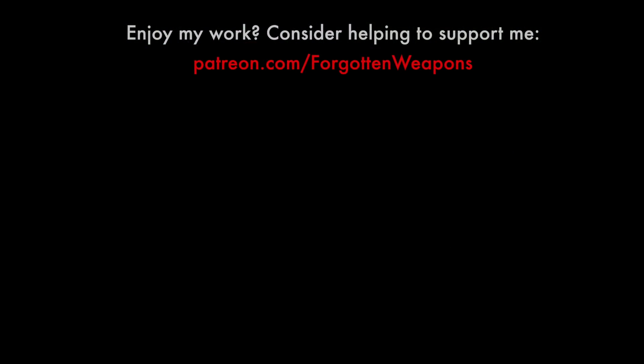We will have another auction coming up soon. The next James Julia auction will be in the spring, so stay tuned for that, and thanks for watching.